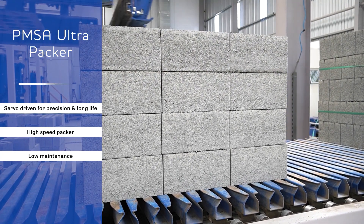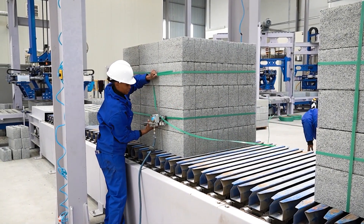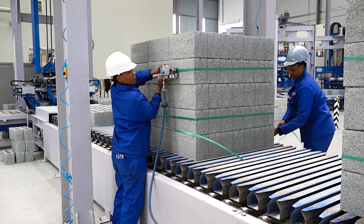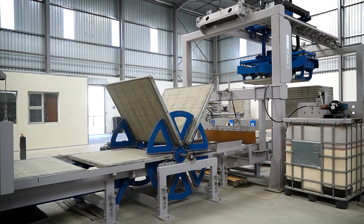Strapping can be manual or fully automated, depending on the client's requirements. Manual strapping by hand is facilitated by using a slab conveyor, which has open slats allowing for the easy feeding of the strapping material underneath the product packs. The slab conveyor then moves the finished packs to the outside area.